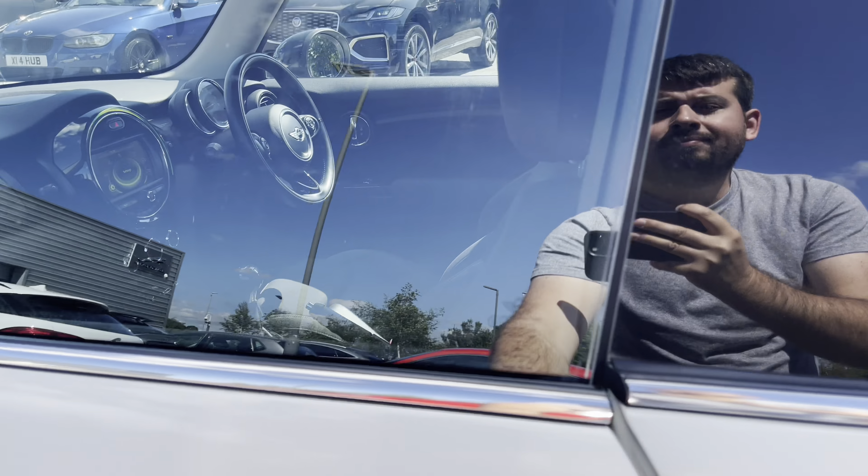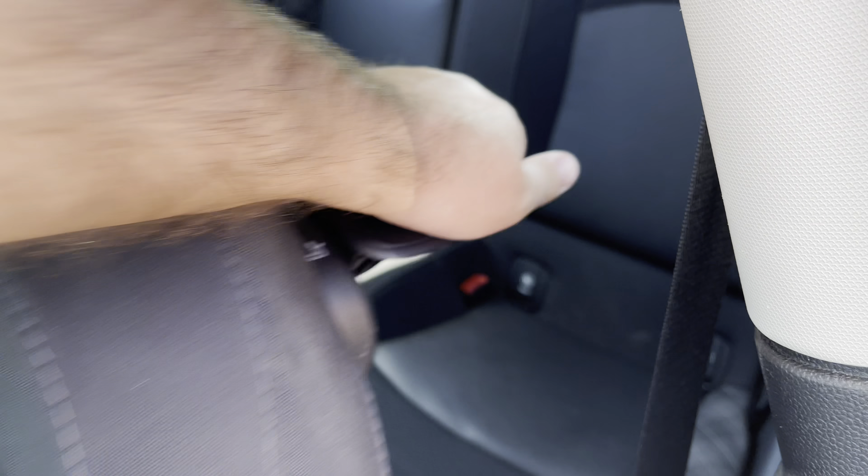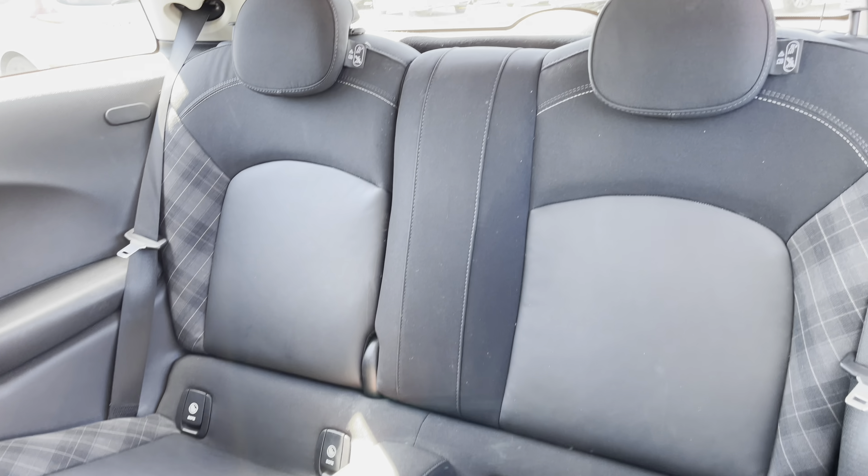Although it is a three-door, it's incredibly easy to get into the back. A pull on a single lever will slide the passenger forward, revealing space for up to two passengers.